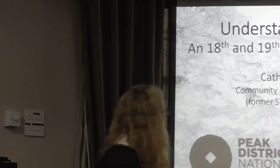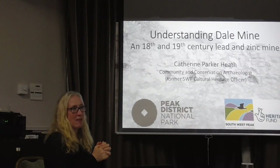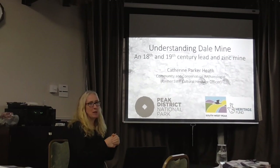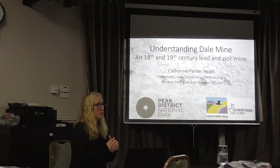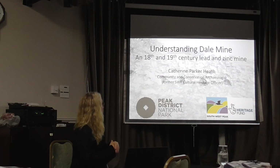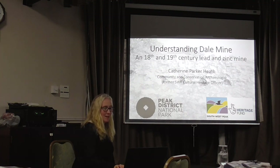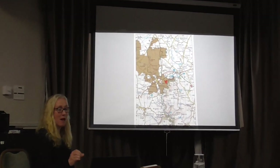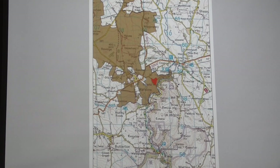This evening I'm going to talk about a project I was involved with: Understanding Dale Mine, as the Southwest Peak cultural heritage officer. In that role I was delivering two projects — the Barns and Buildings project and the Small Heritage Adoption project — and the Understanding Dale Mine project was part of the Small Heritage Adoption project, even though it wasn't that small really in the end. Dale Mine is an 18th and 19th century lead and zinc mine situated near Warslow on what is now the Peak District National Park's Warslow Moors Estate.